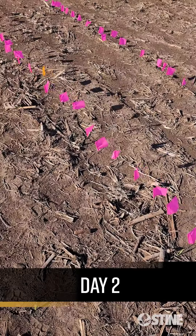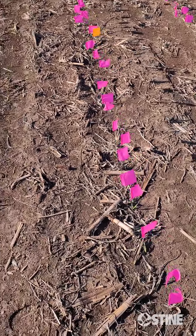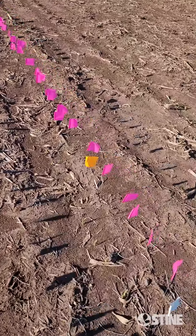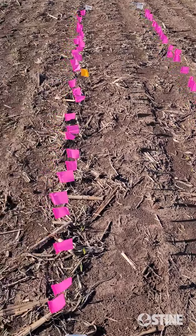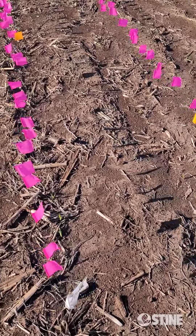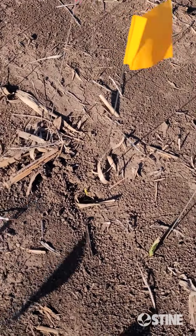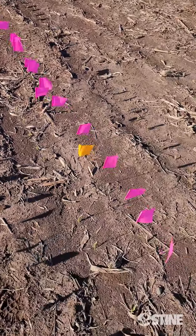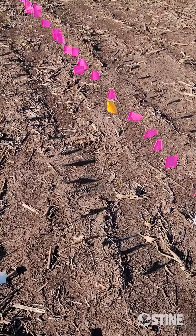Here we are on day two of our emergence flag study. On the left side we have the Pioneer competitor, and on the right is our MX442. The first day we had the pink flags put out, and both of them had 31,000 emerge out of 34,000. On the MX442, we have a yellow flag on day two for a plant that has emerged, and we've only added 1,000 plants, so now we're at 32,000 out of 34,000 planted.